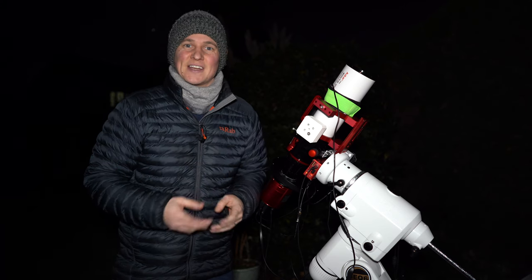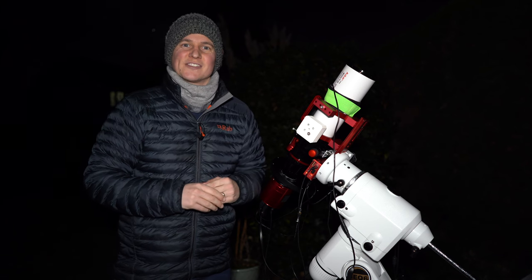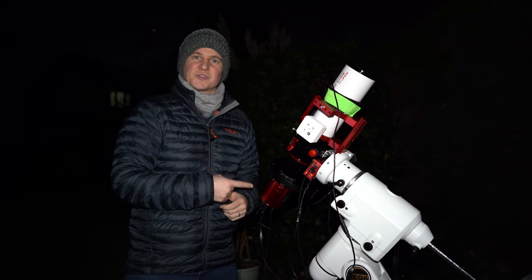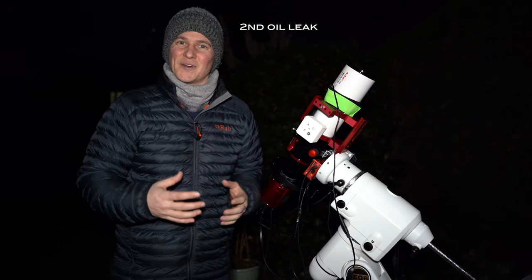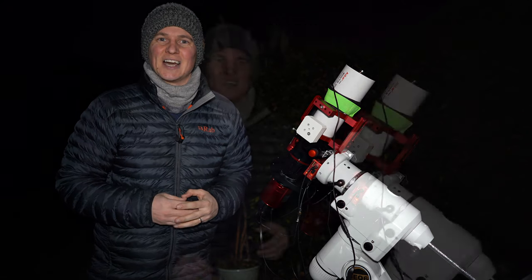I've already captured some HA data — I did that last night and I think I've got about four hours of data on that. So tonight I'm going after the Sulphur and the O3. I'm really excited because I've also got my 2600 mono back, and this is the first time imaging with it since that oil leak, so I'm really excited to get back into mono imaging, something that I absolutely love.